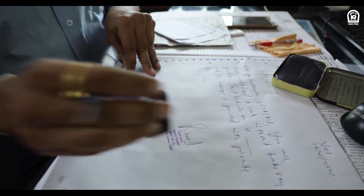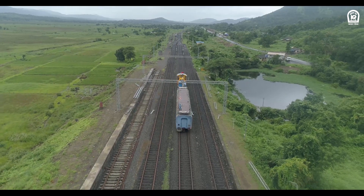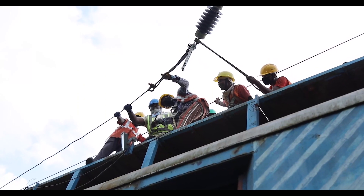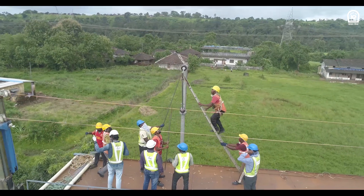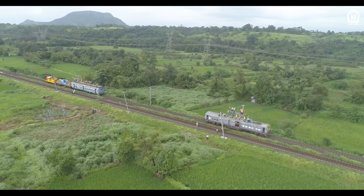After all the necessary approvals, the goods and equipment are moved to the predefined site of wiring. On reaching the site, the wiring of both catenary and contact overhead wires is done simultaneously through the automatic wiring train coupled with a utility track vehicle on the already erected poles, with a tower wagon in support.